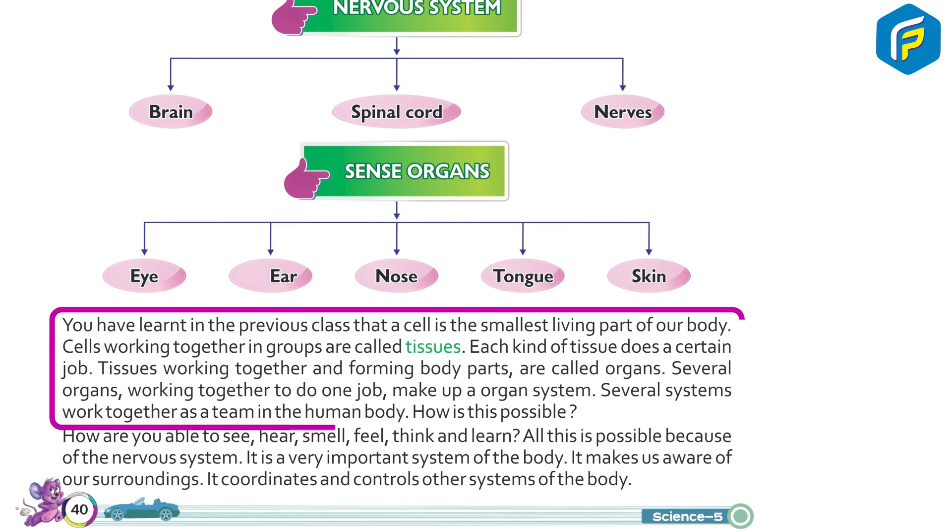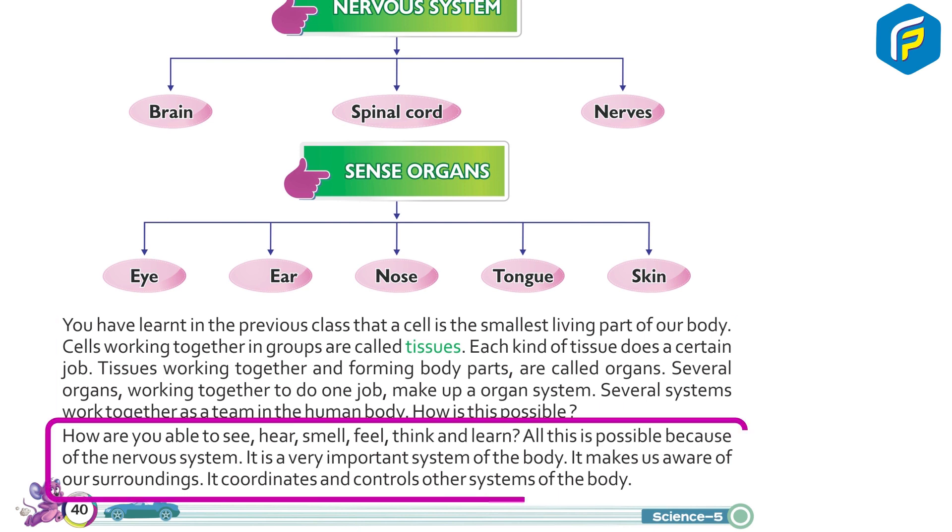You have learnt in the previous class that a cell is the smallest living part of our body. Cells working together in groups are called tissues. Each kind of tissue does a certain job. Tissues working together and forming body parts are called organs. Several organs working together to do one job make up an organ system. Several systems work together as a team in the human body. All this is possible because of the nervous system. It makes us aware of our surroundings and coordinates and controls other systems of the body.